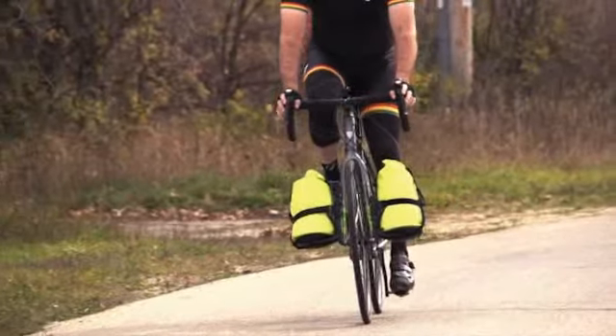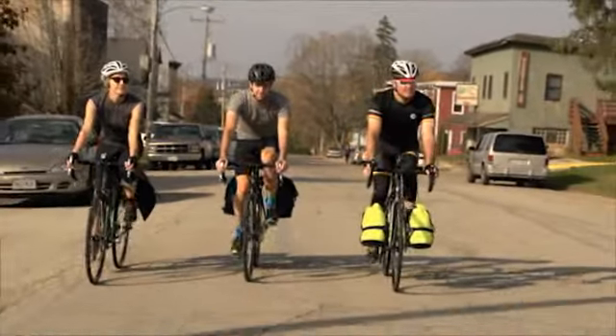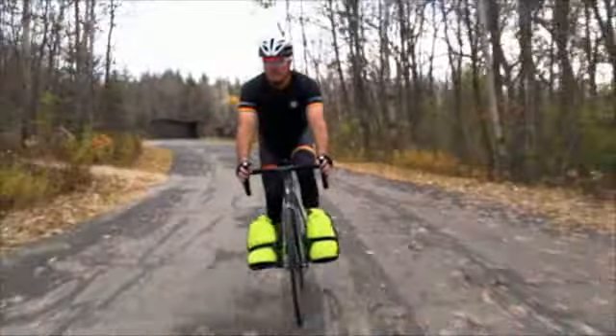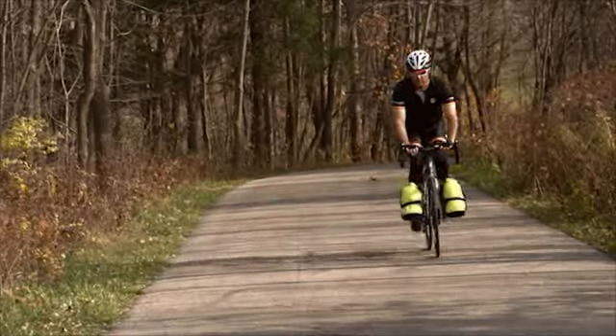Like other bikes in Trek's adventure category, the 720 can go the distance. But what sets this bike apart is the speed with which it gets from point A to point B. Think of the 720 as the roadie's touring bike.